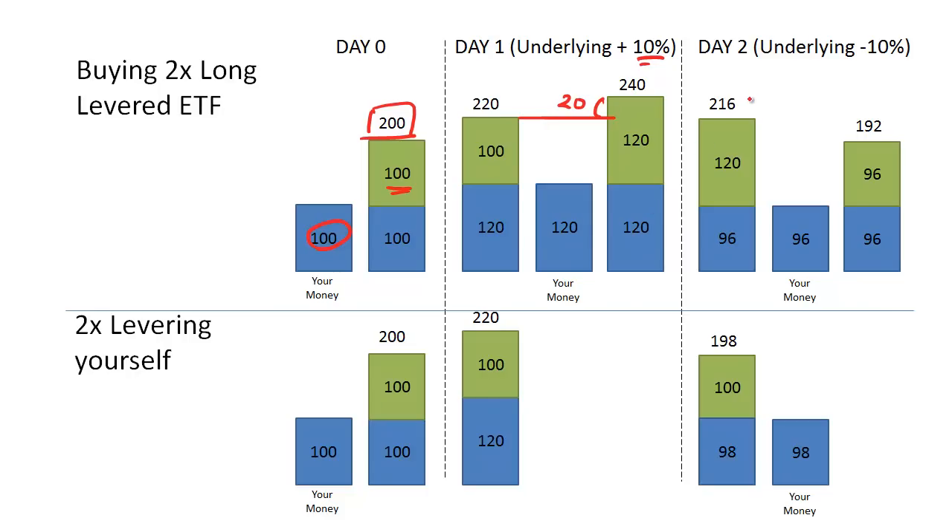On day 2, when the underlying went down by 10%, the manager had to sell about $24 worth of S&P 500 to get back into position to promise twice the returns of the S&P 500 on day 3.